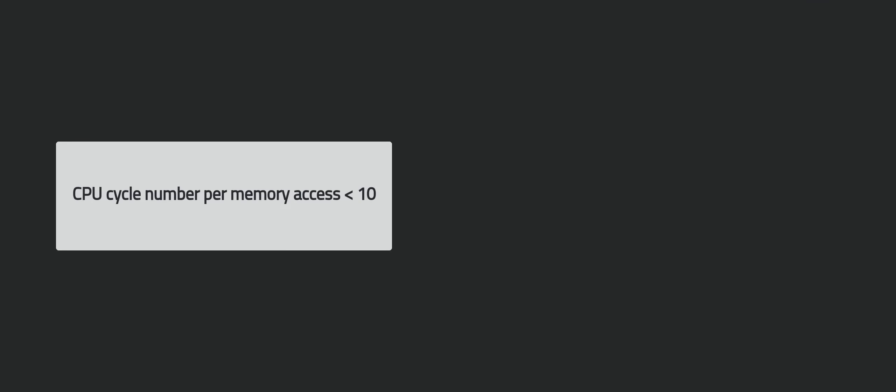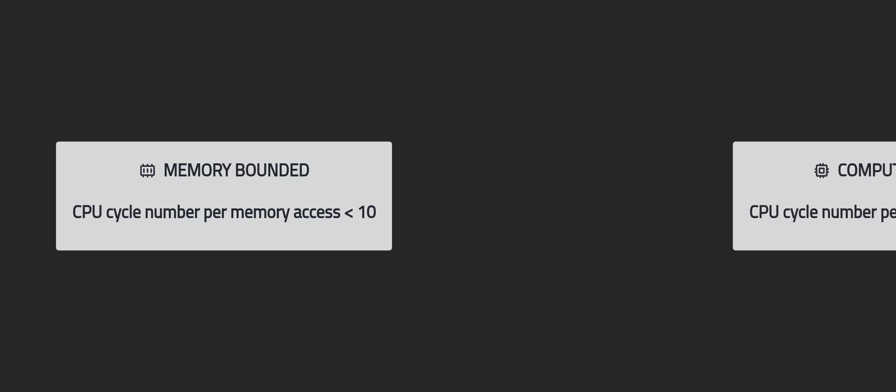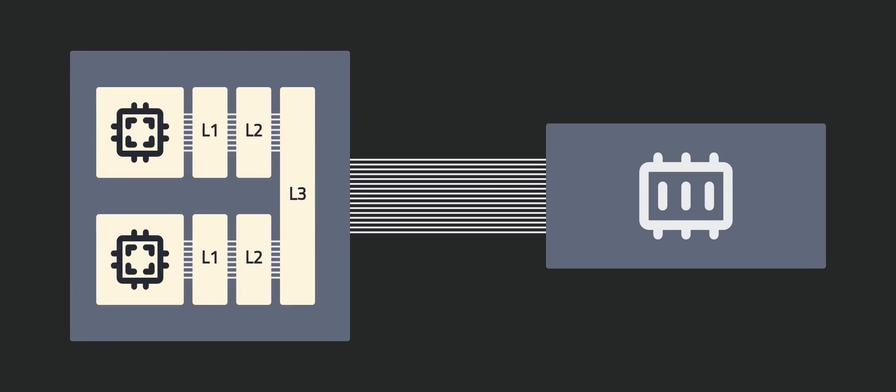Therefore, if a task requires less than 10 cycles per memory access on this CPU, we'll call it a memory-bounded task; otherwise, it will be a compute-bounded task. Some of you who have taken operating system courses or other hardware-related courses may think that using caches will help solve this problem. But what I'm talking about here, by cycles per access, actually has nothing to do with caches.